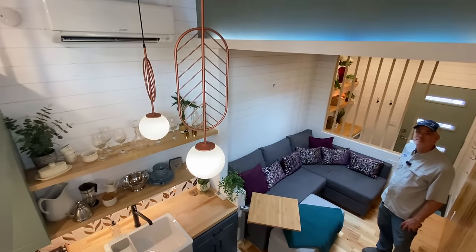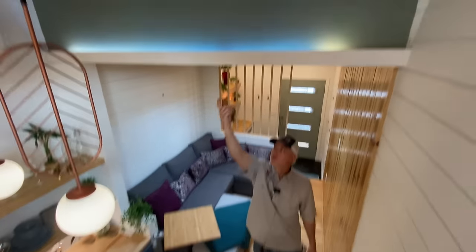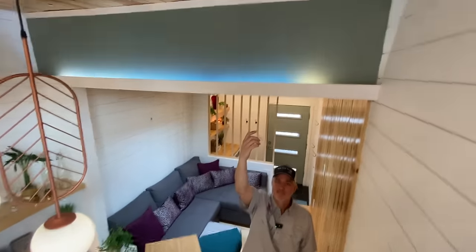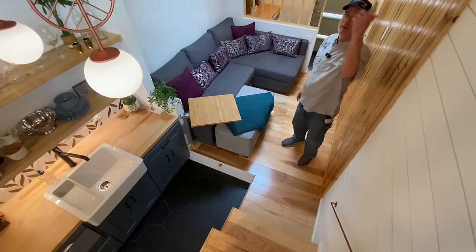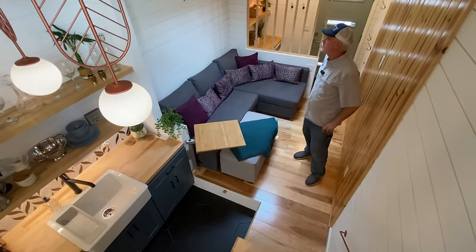We didn't mention these cool lights — there's a lot of cool lighting in here. There are under-cabinet lights and indirect lighting above the living area and above the kitchen. Just a really neat little house.